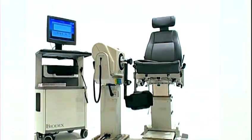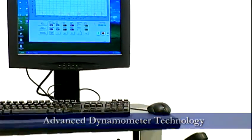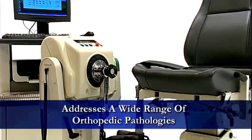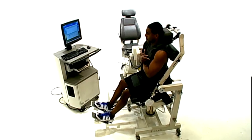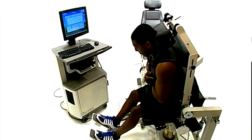The Biodex System 4 provides advanced dynamometer technology for greater performance, addressing a wide range of orthopedic pathologies and extremities using the widest array of modalities, including isokinetic resistance mode, reactive eccentric mode, passive motion mode, and isometric mode.